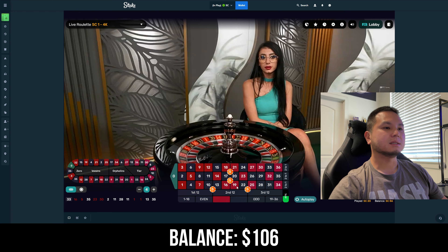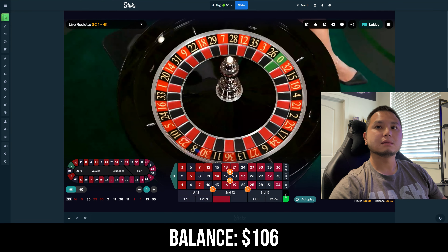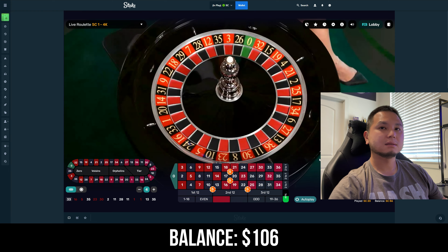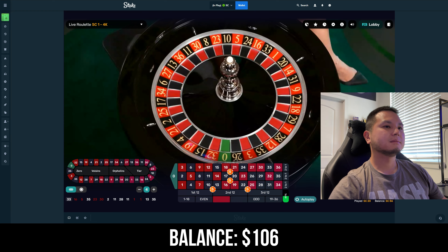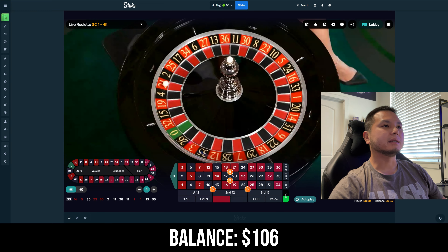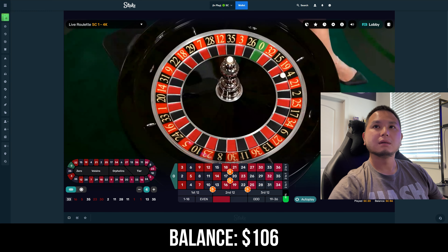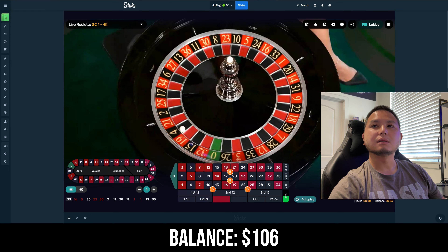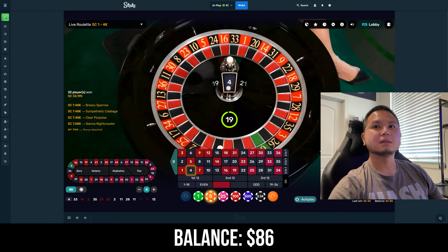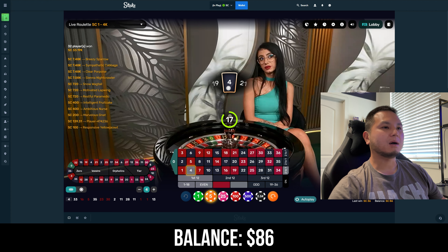For the original strategy it would have been $25 each instead of five dollars, and then the next step would be five dollars each on 10 numbers. All right, so we got whacked again.